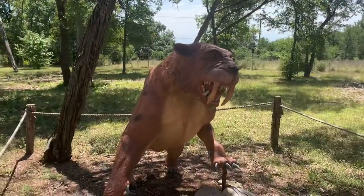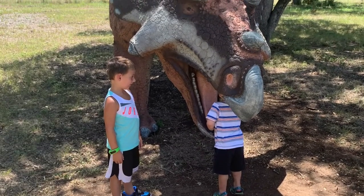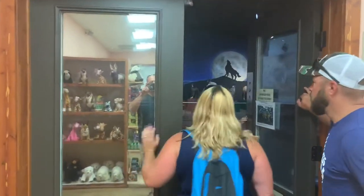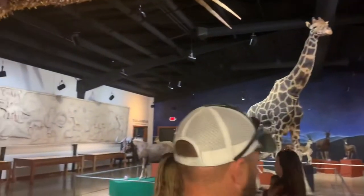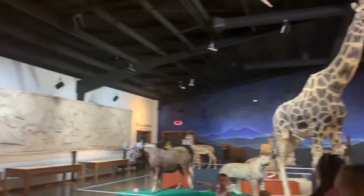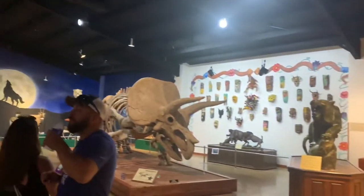Look out for the saber-toothed tiger right there. And you'll never know when one of the dinosaurs will try to eat your children. My kids had a ball. Up next is what I like to call the hall of animals — there's a little bit of this and a little bit of that in there. Watch out for that giraffe right there. These animals were actually captured by the owner, some of them, up until he was 82 years old. Amazing.